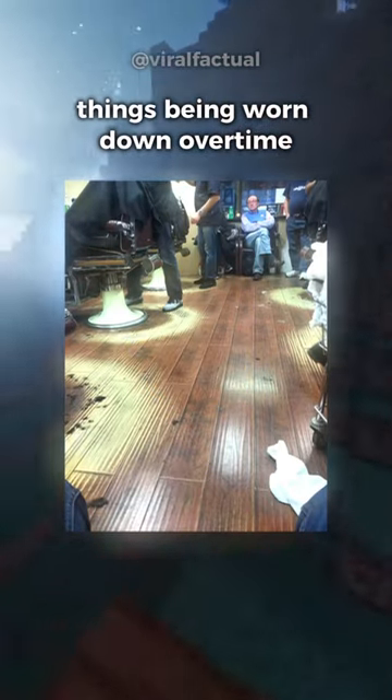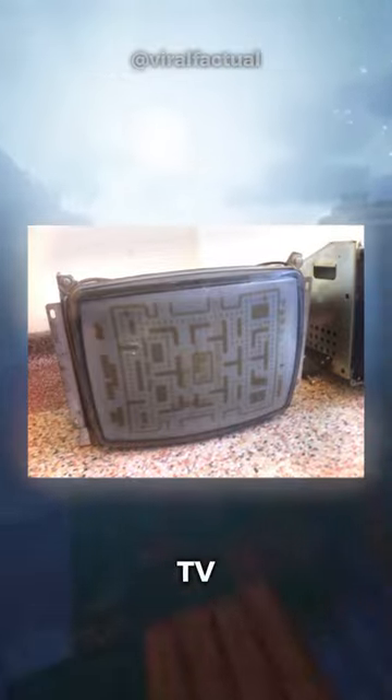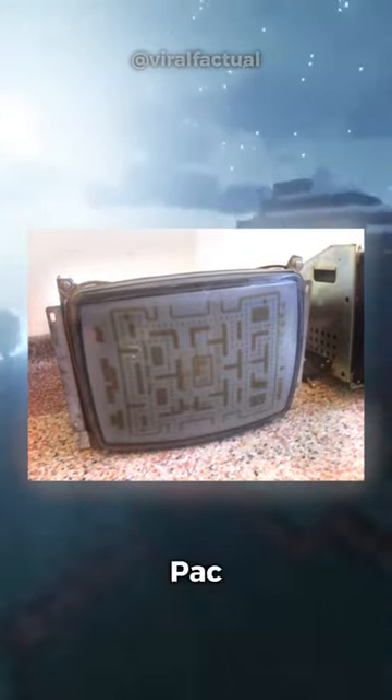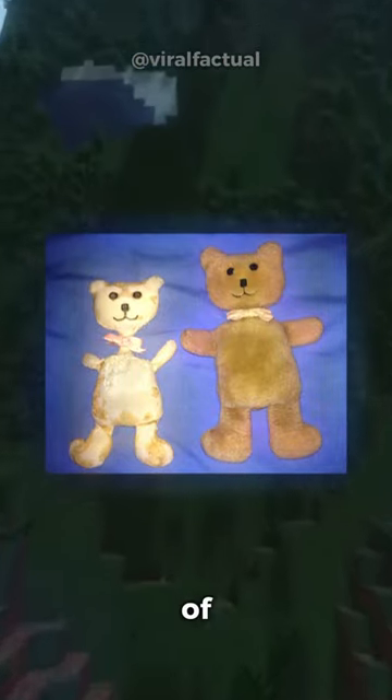Amazing images of things being worn down over time. An old CRT TV screen that has seen a lot of Pac-Man. A very heavily used teddy versus an unused version of the teddy.